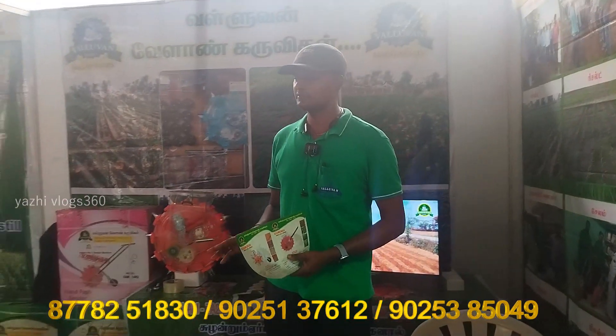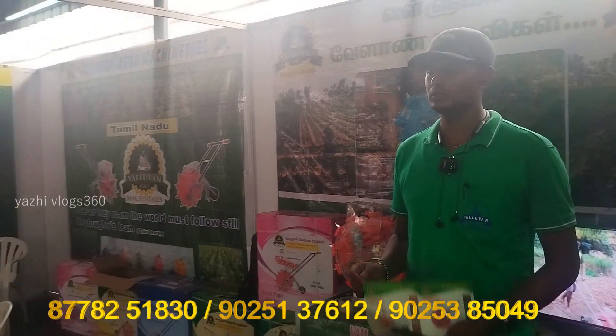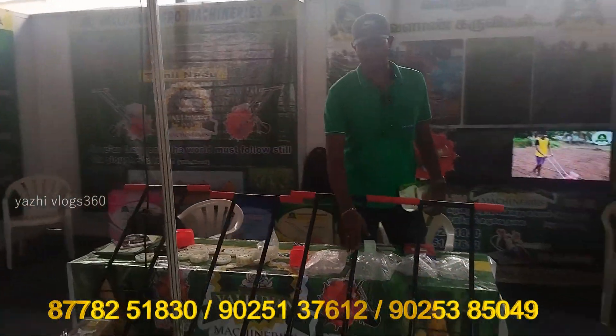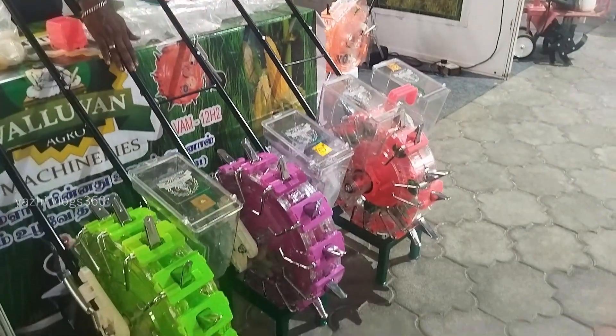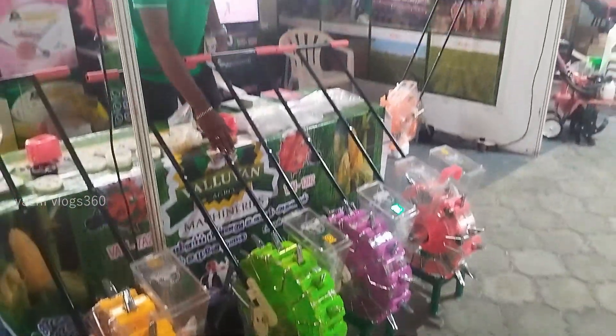We have 3 types of veda porra machine. We have a tool. We have a basic model — we have 6 inches, we have 3 inches, we have 14 inches.